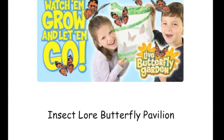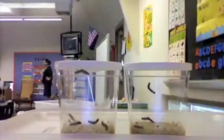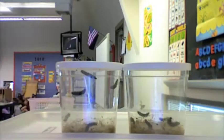One day, Ms. Eisenbrown surprised us with a butterfly pavilion. First, we saw ten tiny caterpillars that had hatched from eggs into jars. We could see silk in the jars.